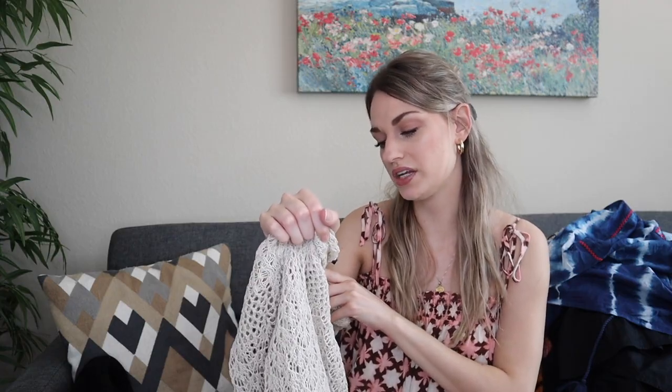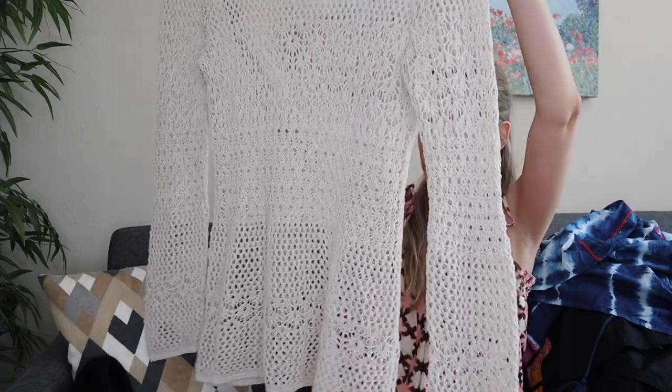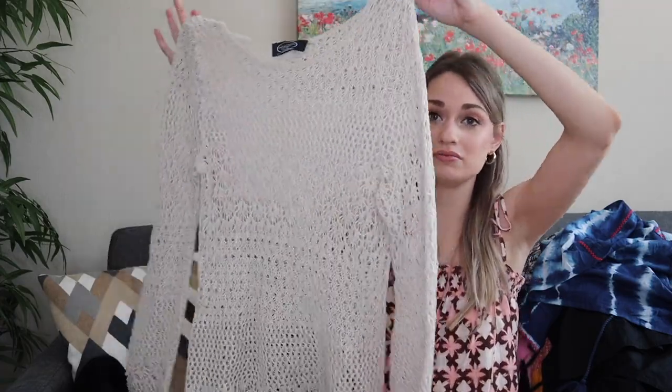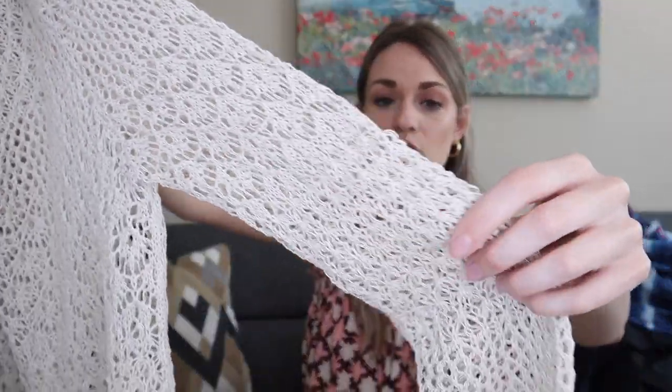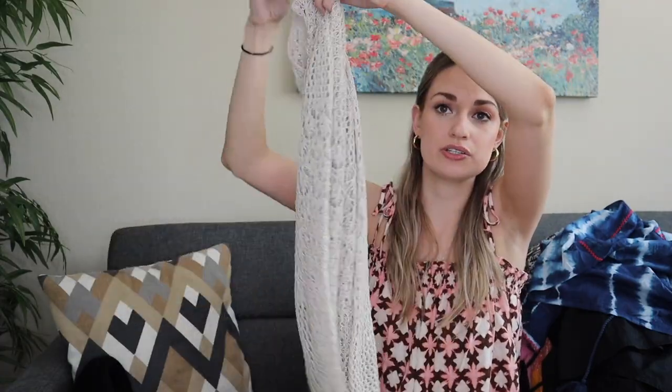Same kind of thing here — very beachy, very boho — it's a Magachoni, size medium. I got this because this kind of thing sells really well right now. A lot of people like this open knit design to throw on over their swimsuit. It was a linen cotton blend with no stains or signs of wear — 57% linen, 27% cotton.